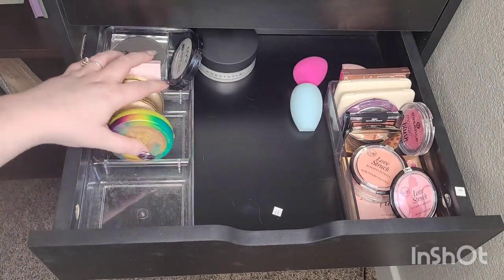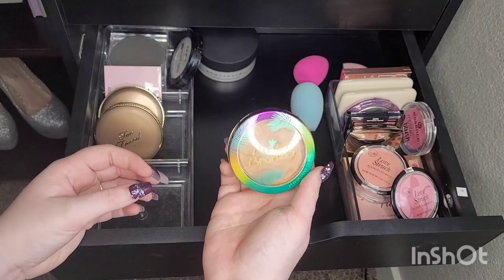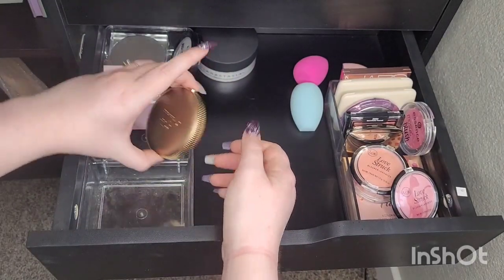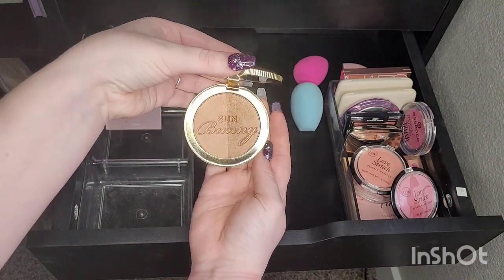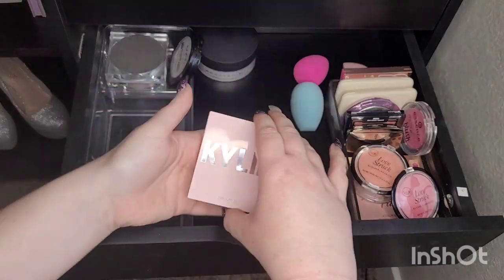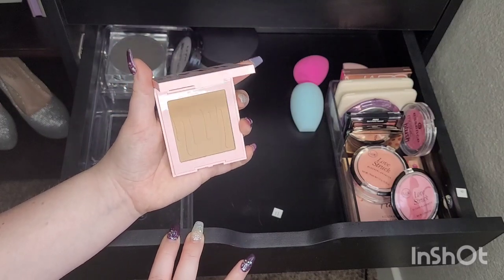Let's look at bronzers. I'm most definitely keeping my Butter Bronzer in the light shade for my translucent skin tone. I'm keeping the Too Faced Milk Chocolate. I also have the Too Faced Sun Bunny — it's really pretty but it's dark on me, so I'm just going to pass it on. This next one is a Kylie bronzer in the shade Khaki. It's pretty, I just don't need it. I only have one face and I don't do my makeup all that often, so I'm getting rid of this one.